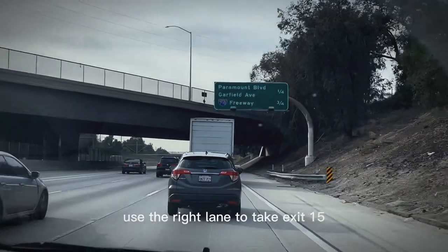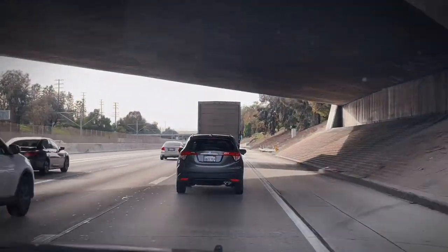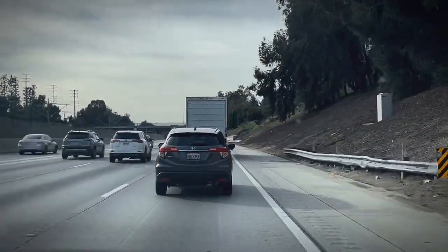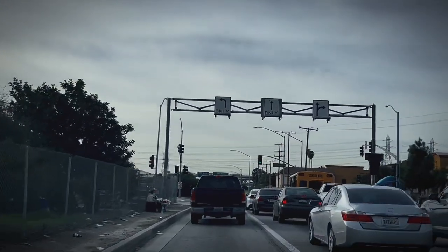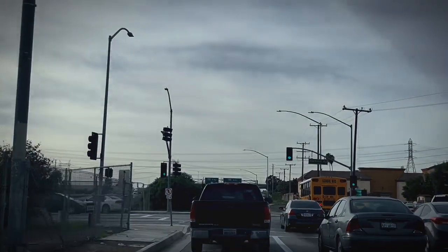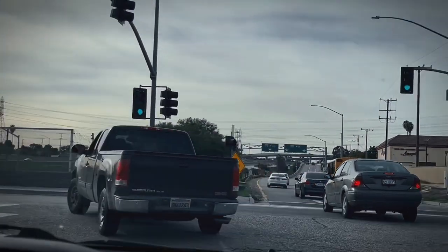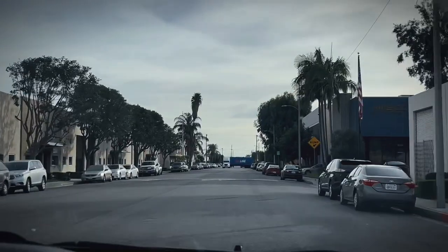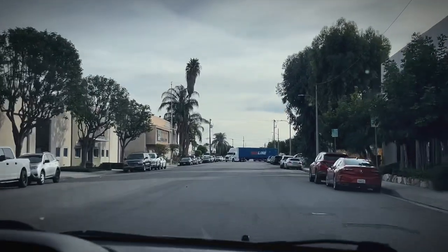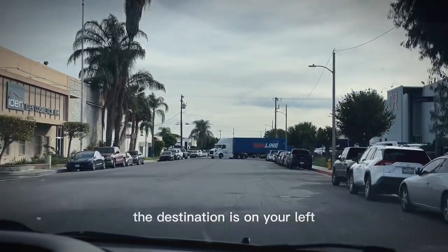Right now I'm driving on the 105 off the 605 heading to Paramount. In order for you to pick up your car here in L.A., in Paramount, you need to set up an appointment. They actually received my car on January 4th and they're not releasing it to me until January 12th. So altogether, from shipping it from Hawaii to receiving it, it took about three weeks.